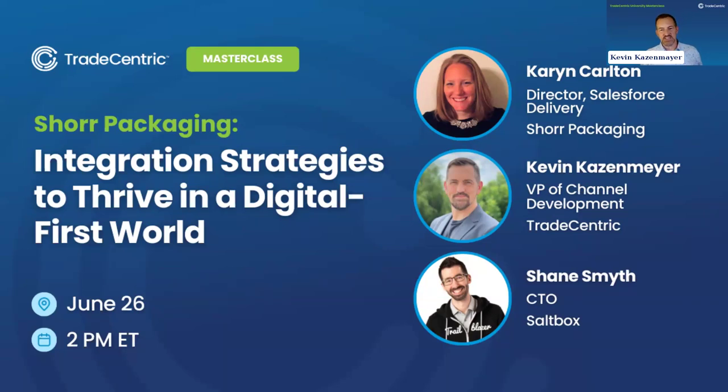Thank you, Amanda. I'm Kevin Casemeyer, VP of Channel Development at Trade Centric. For those not familiar with us, we are formerly known as PunchOut2Go until we rebranded about two years ago. We are an integration platform that connects buyers and suppliers through the procure-to-pay process by enabling punch-out and automating purchase orders, invoices, and related documents. I'm excited to have two guests joining me today to discuss how to thrive in a digital world. Let's have our panel introduce themselves — starting with Shane Smith.